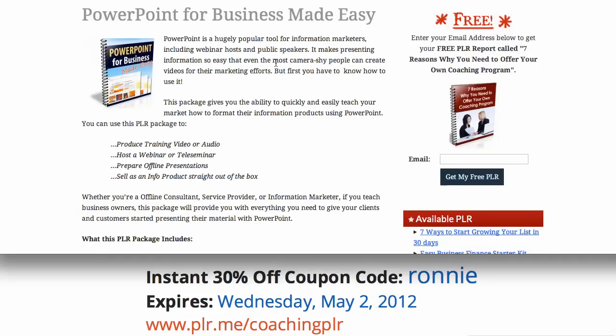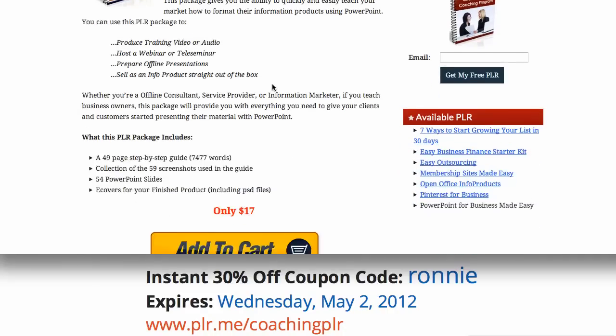Let me show you what the PowerPoint for Business Made Easy is all about. First of all, it includes a step-by-step guide, 59 screenshots in the guide, plus PowerPoint slides. You can create training videos, you can create a webinar, and it's only 17 bucks.